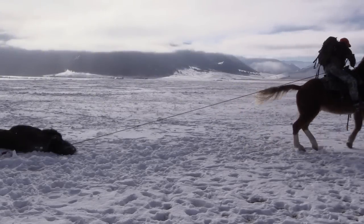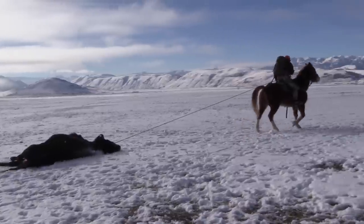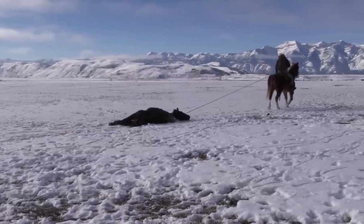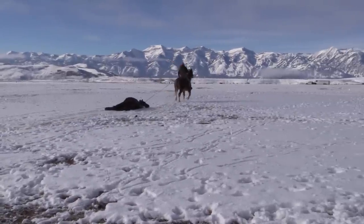This hunt just goes to show us all that the hunt is not always about the trophy on the wall. At the end of the day, loading a freezer full of good healthy wild game meat is about as important a task as there is, and the Eastman family is no exception.